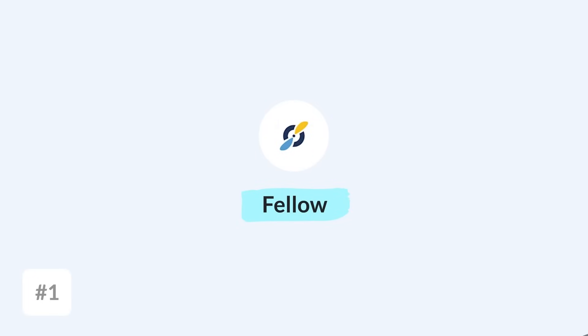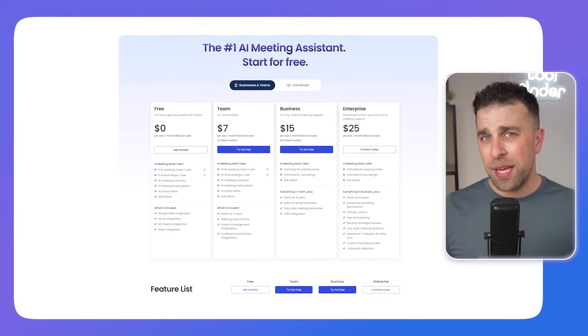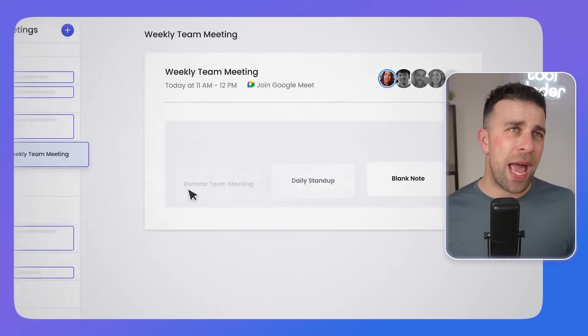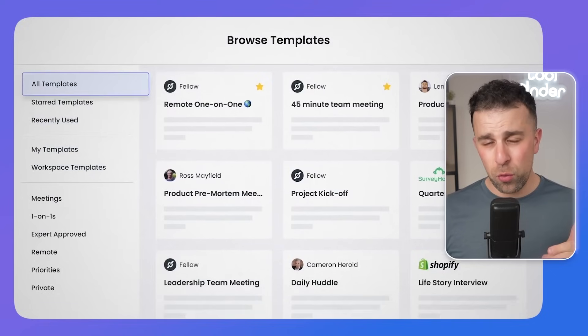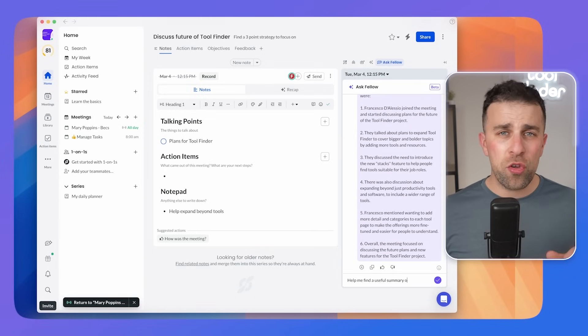The first on our list is Fellow, a really good meeting tool if you're looking for the full meeting experience. It plans your agenda, allows you to take notes during the meeting, and lets you set up automations after. They have reasonable free pricing to get started, and premium is fairly approachable — I'll include prices on screen. Fellow helps create an agenda before the meeting, offers companion mode for notes during, and automations after, making it an all-round meeting tool.